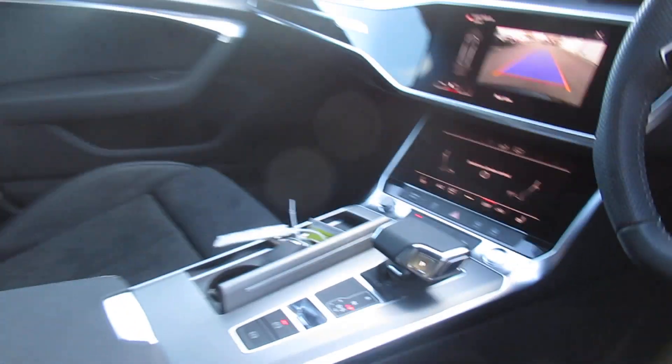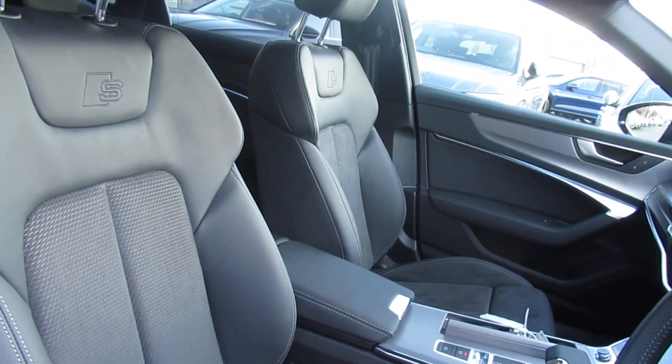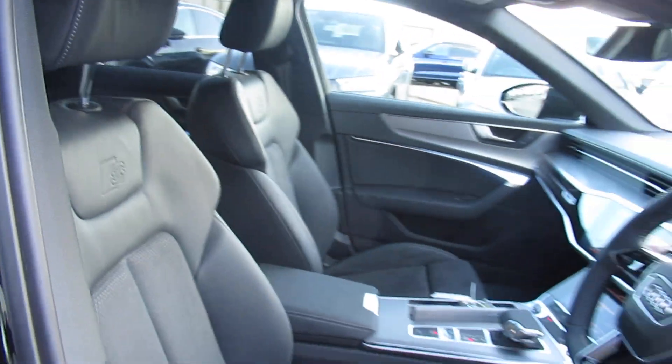With the S-tronic gearbox, and the leather and Alcantara suede interior, with the S-line logo in the front sport heated seats.